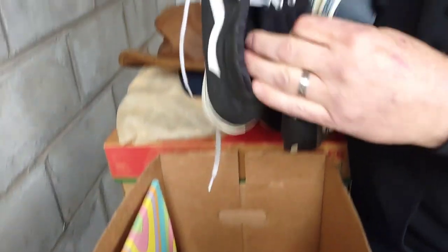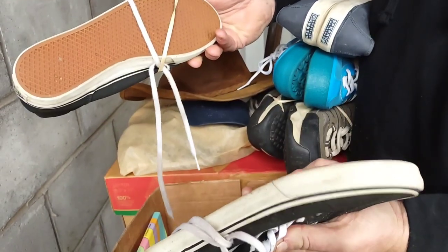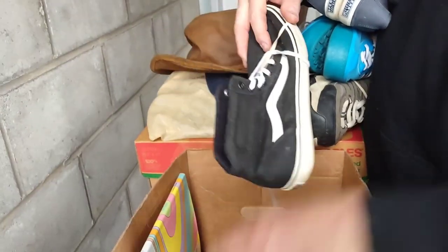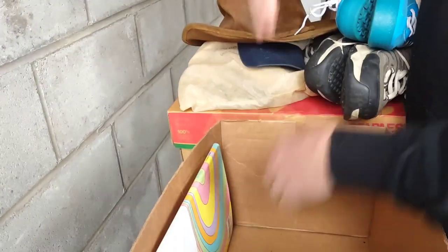We got Vans — nice. We do have both. Good condition. I think this half of the unit is going to be the best half of the unit. I think we cleaned out the boring side.